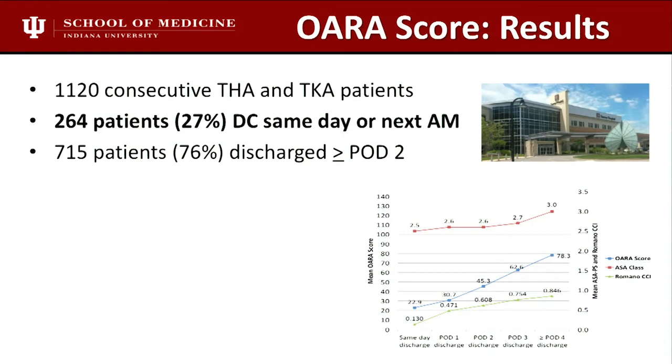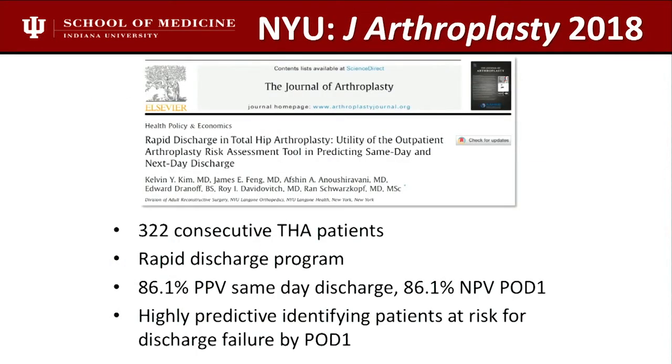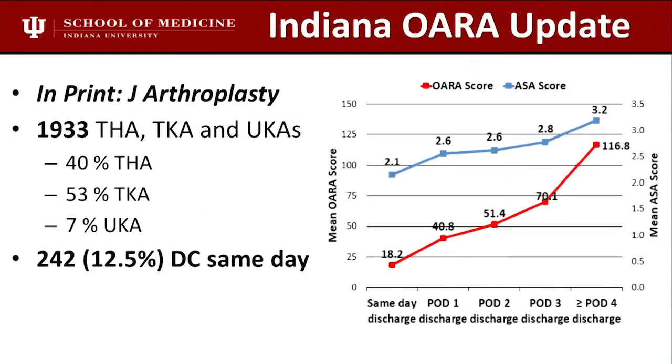This is now almost 2,000 patients — much more robust data. If you look at the graph, the x-axis is length of stay — same-day discharge — and the y-axis is the score. Blue is ASA and red is our score. You want a steep slope indicating that same-day and next-day patients are markedly different. If you expand the score cutoff to below 80, the positive predictive value goes even higher, nearing nearly ideal 100% positive predictive value and specificity. That's great for a confirmatory test.